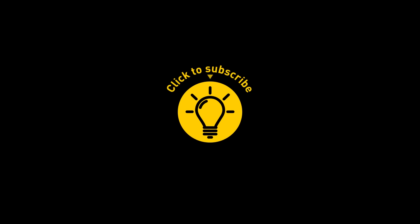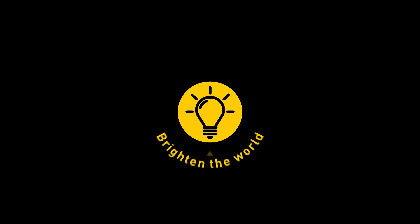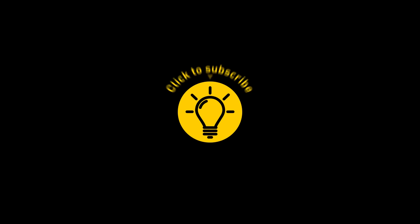That's it for today. If you satisfied your curiosity, give the video a like and share it with your friends, or click on these videos and stay on the Bright Side!